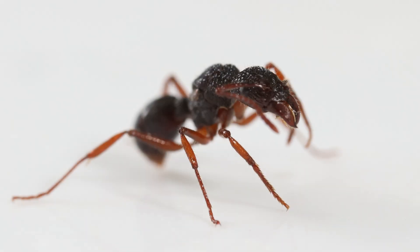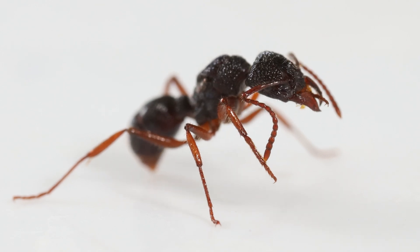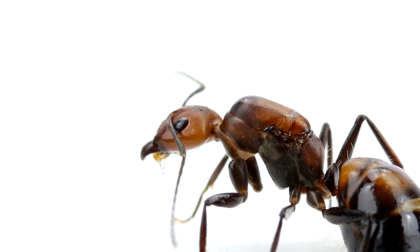Ants fold their legs to create a hairy hook. The hair on the hook acts as an antenna brush. Some hairs are soft, others are thick. They are used to clean different types of particles, like dirt, pollen, or sand.